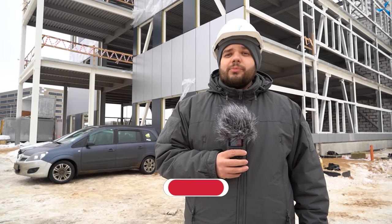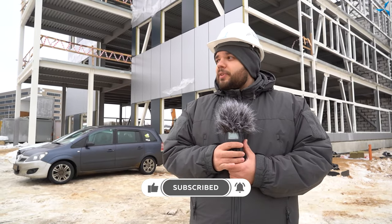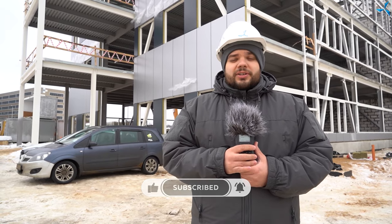Good afternoon, dear viewers. I'm happy to welcome you on the construction site, where building of the Design and Technological Bureau Sevolmesh is in full swing. This is Alexander Sudarev. Today is the 17th of February 2022. And we are working quite in a limited way.